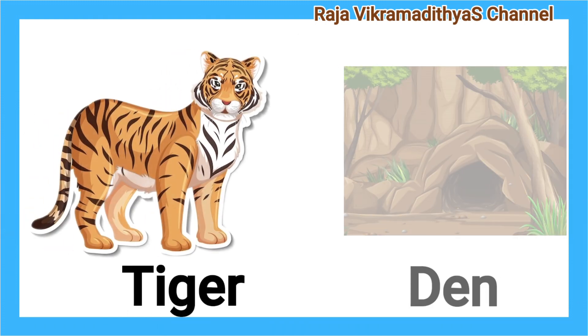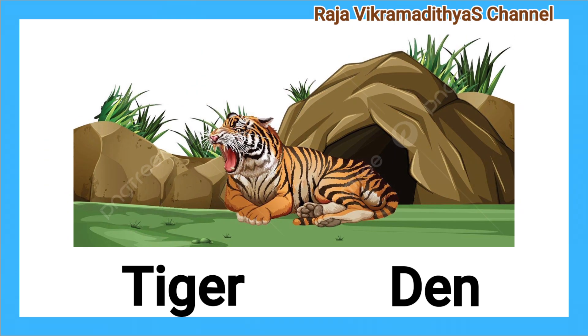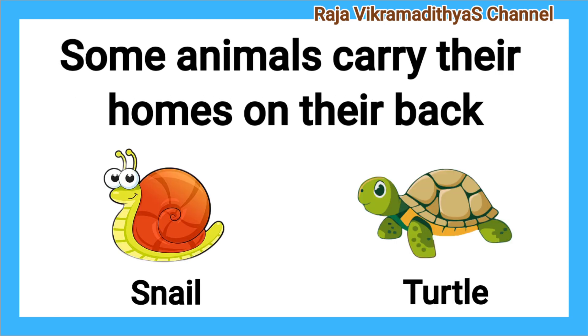Tiger. Den. A tiger lives in a den. Some animals carry their homes on their back — for example, snail and turtle.